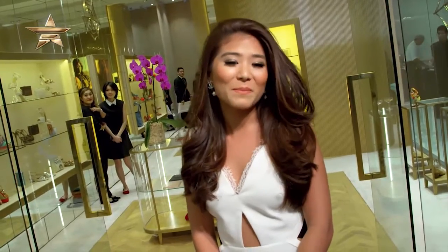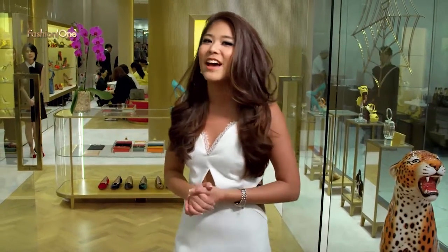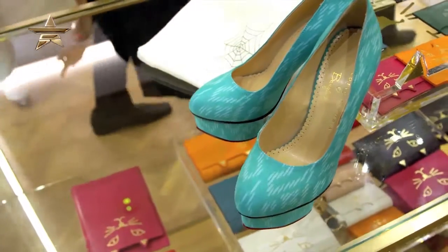Hi guys, it's Cheeky Dissabat here and welcome to the grand opening party — the first ever flagship store of Charlotte Olympia in South East Asia. This brand is all about classic sophistication and the 1940s and 50s glamour. So let's go inside and check out the Absolute Classic and the newest Spring Summer collection for 2015.